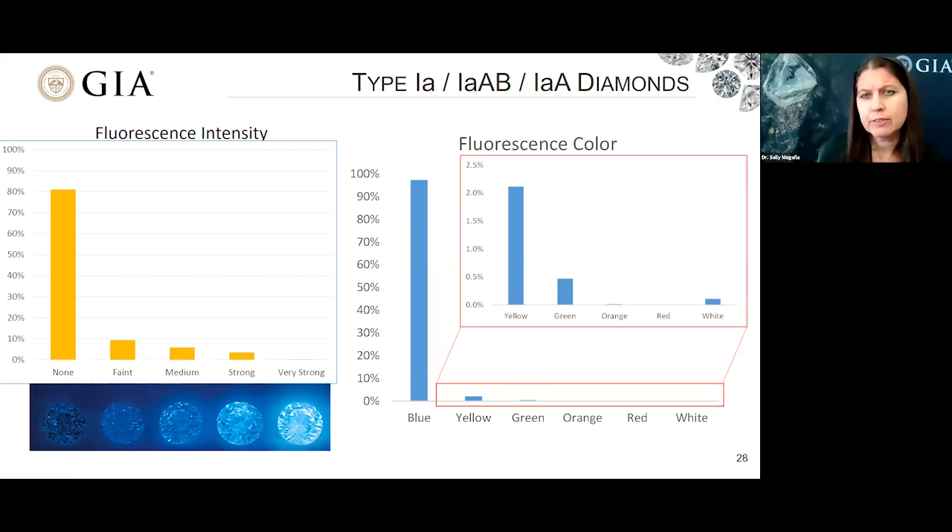Over on the right, we show what the observed fluorescence color was if fluorescence was seen. In the vast majority of the diamonds — about 97.5% that had fluorescence — it showed blue color, most likely due to the N3 defect. We also show some of the other fluorescence colors that could possibly be seen, such as yellow or green, which would be due to the H3 defect.